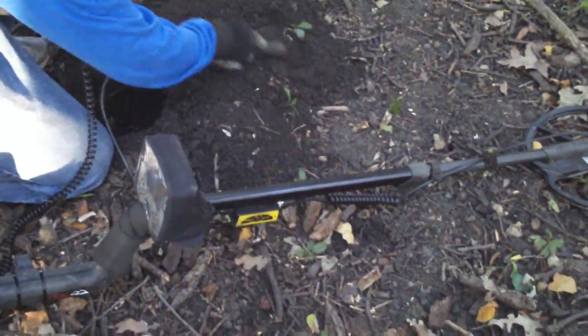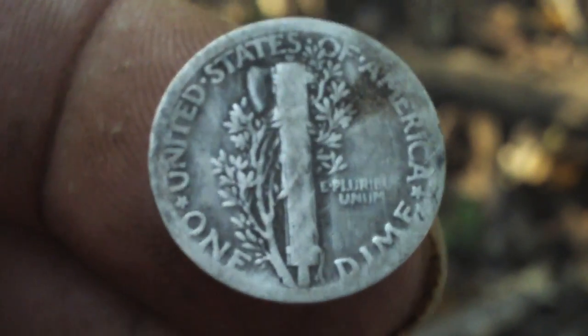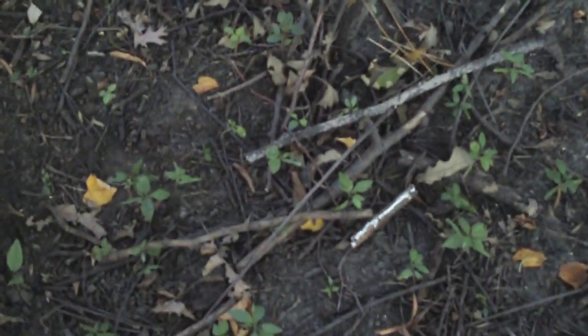Not a wheatie. There it is — it's not a wheatie, it's a silver. Look at that, you can see it right out of the ground. This is a 1920 as well, but it doesn't have a mint mark on it. So I was over here digging a 1920 Mercury dime, Greg was over there and called me over — he got a 1920 plain. Then I started swinging again about four feet over and got a signal coming in as a quarter at five inches.